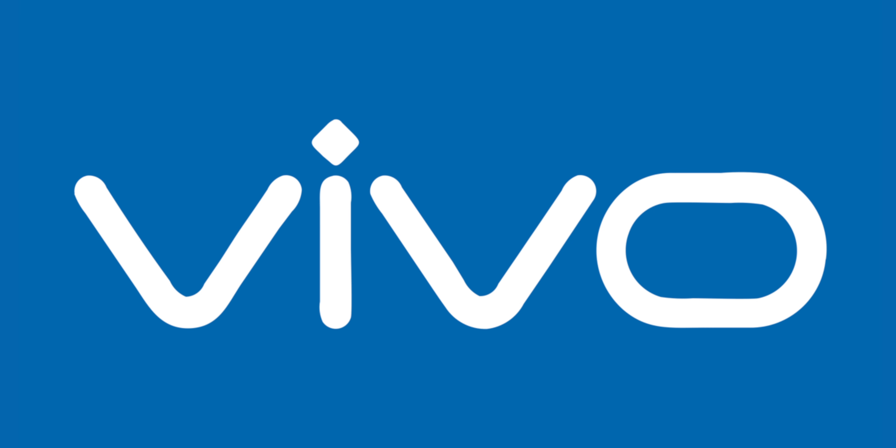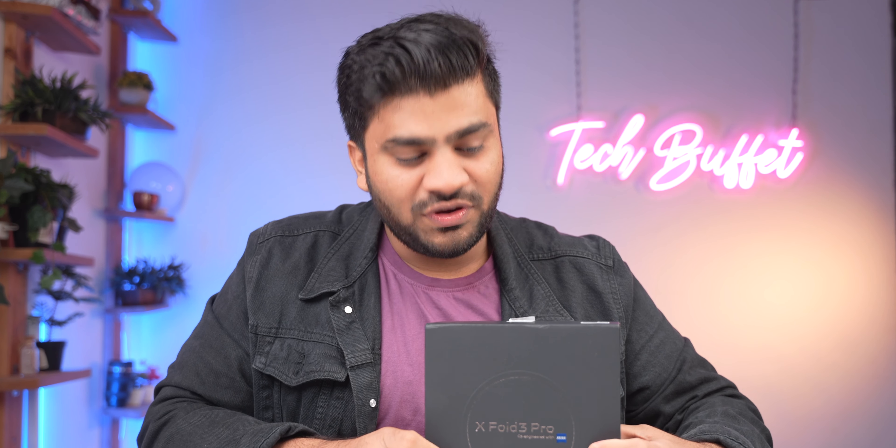In the world of folding phones, there are many innovations, and Vivo said they will also take part. I am talking about the Vivo X Fold 3 Pro, which has just launched in India. Vivo says this is the best folding phone. We will put that claim to the test — let's begin.